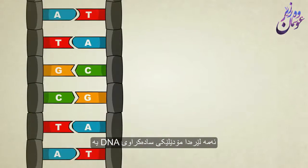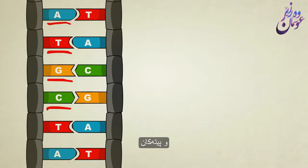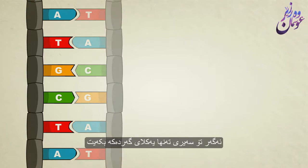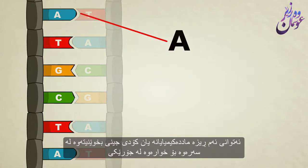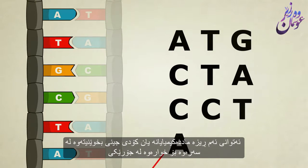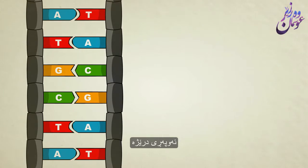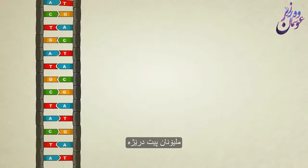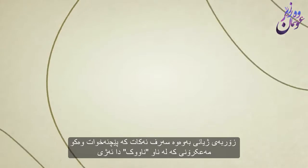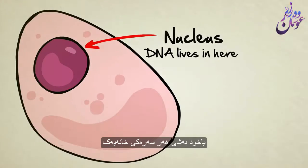This here is a simplified model of DNA. It shows us that the steps of the ladder are made up of four different kinds of chemicals, shown here by different colors and letters. If you look at just one half of the molecule, you can read its chemical sequence or genetic code from top to bottom, sort of like a book. A single strand of DNA is extremely long — millions of letters long. It spends most of its life coiled up like a noodle, living inside the nucleus, or the centerpiece, of a cell.